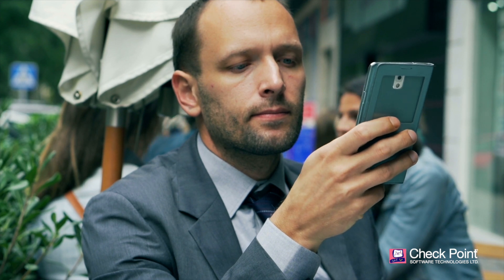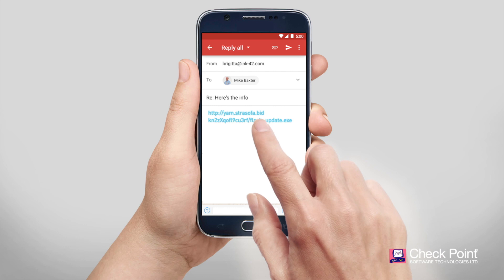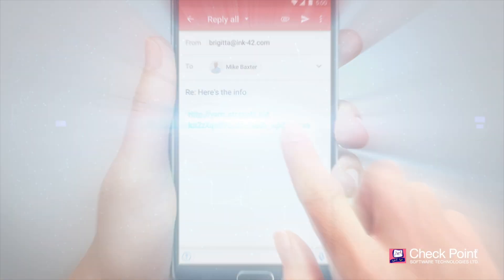Here's how it works on a device protected by Sandblast Mobile. Say an employee receives an email on their mobile phone that contains a link. When the link is clicked, ThreatCloud begins working in the background.